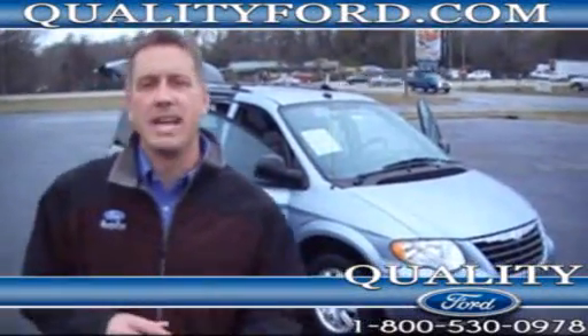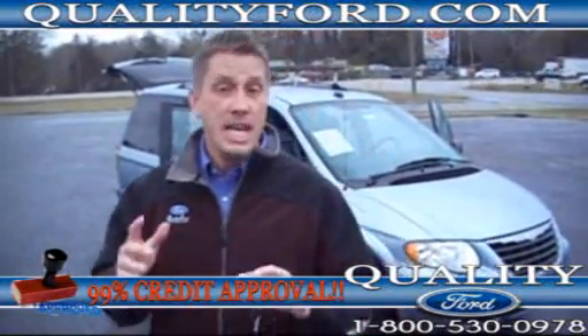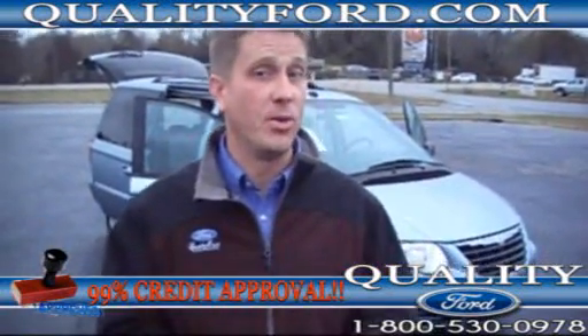Hey folks, Barry McKenney at Quality Ford. We've got something special going on today. It's a 2005 Chrysler Town & Country — it's a Touring Edition, and guess what? She's ready for sale.